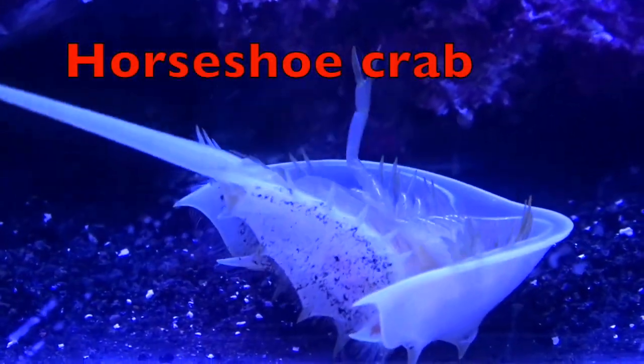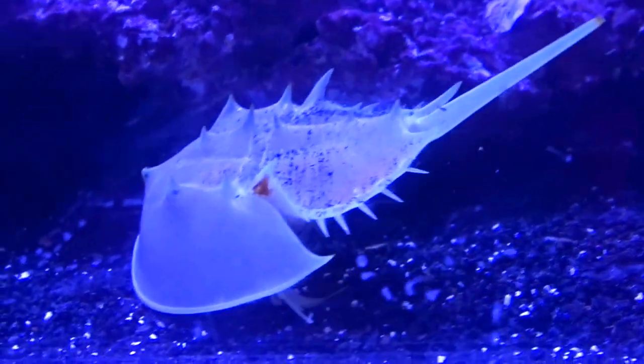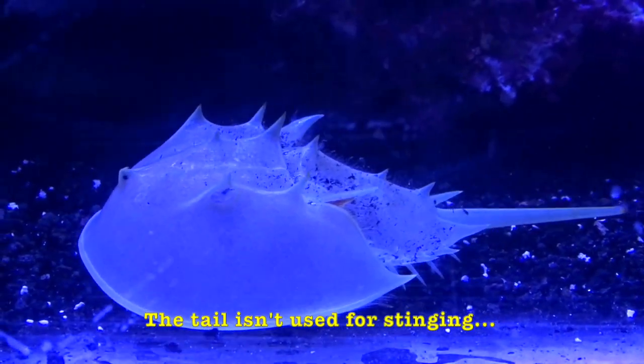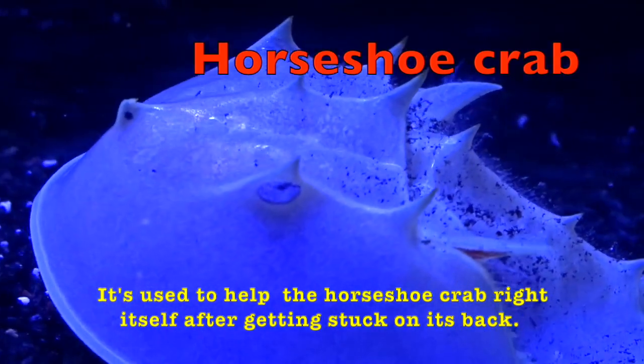Look at this cutie. He's on his back. Do you think he can make it over, boys and girls? Come on — there he went. The tail isn't used for steam, boys and girls. It's used to help the horseshoe crab right itself after getting stuck on his back.